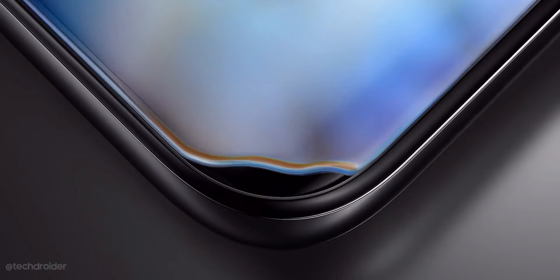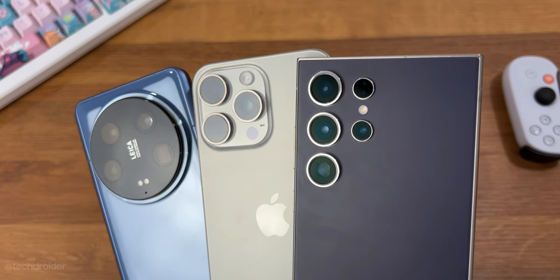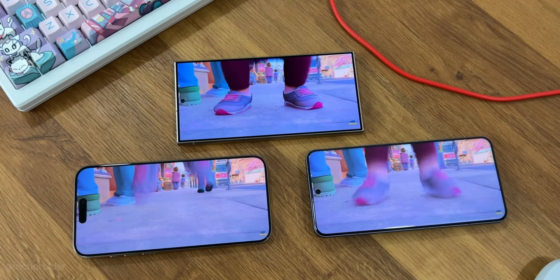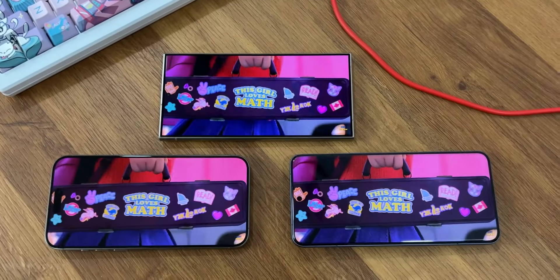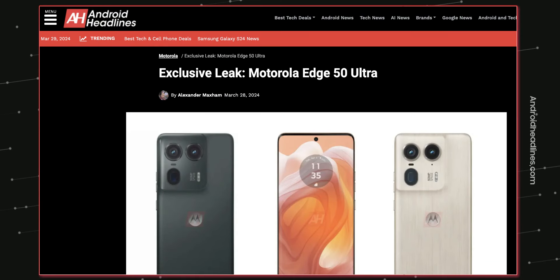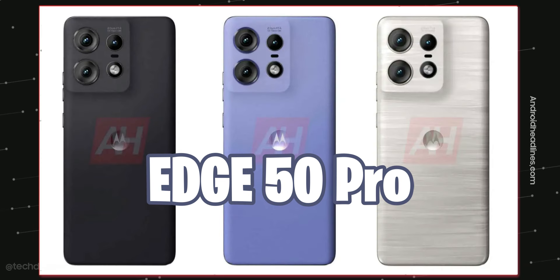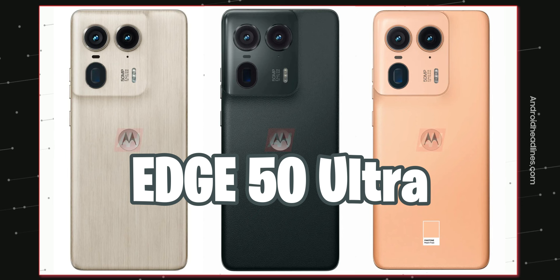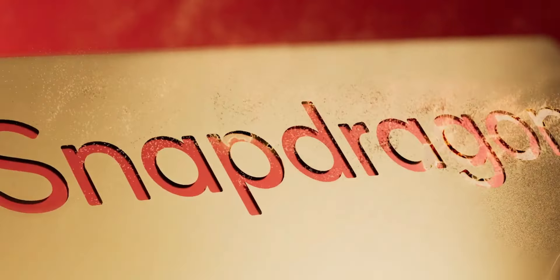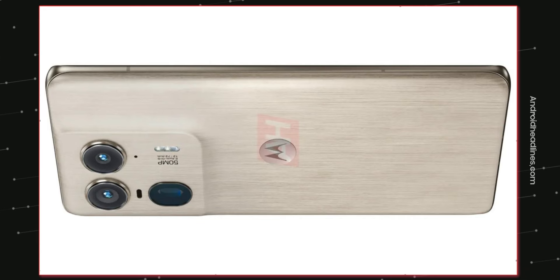This is the Moto H50 Ultra, and it is going to give serious competition to the OnePlus 12, Samsung S24 Ultra, and the iPhone 15 Pro Max. Motorola is about to launch their H50 lineup, which contains the H50 Fusion with Snapdragon 6 Gen 1, the H50 Pro with Snapdragon 7 Gen 3, and the H50 Ultra — the highest-end flagship with the latest Qualcomm Snapdragon 8s Gen 3. I'll focus on the highest-end H50 Ultra.